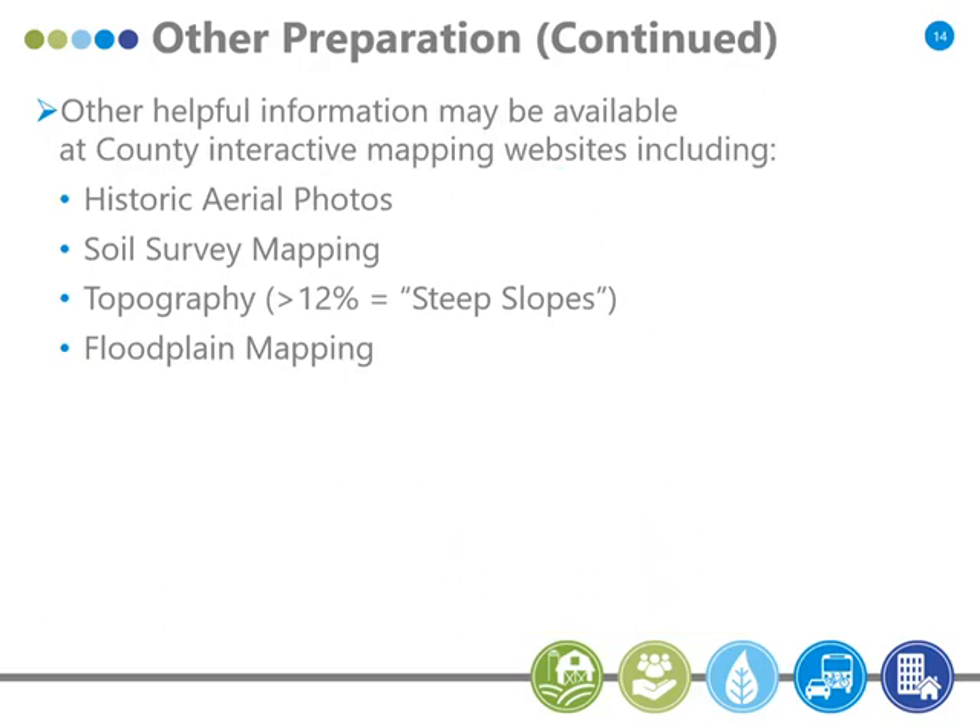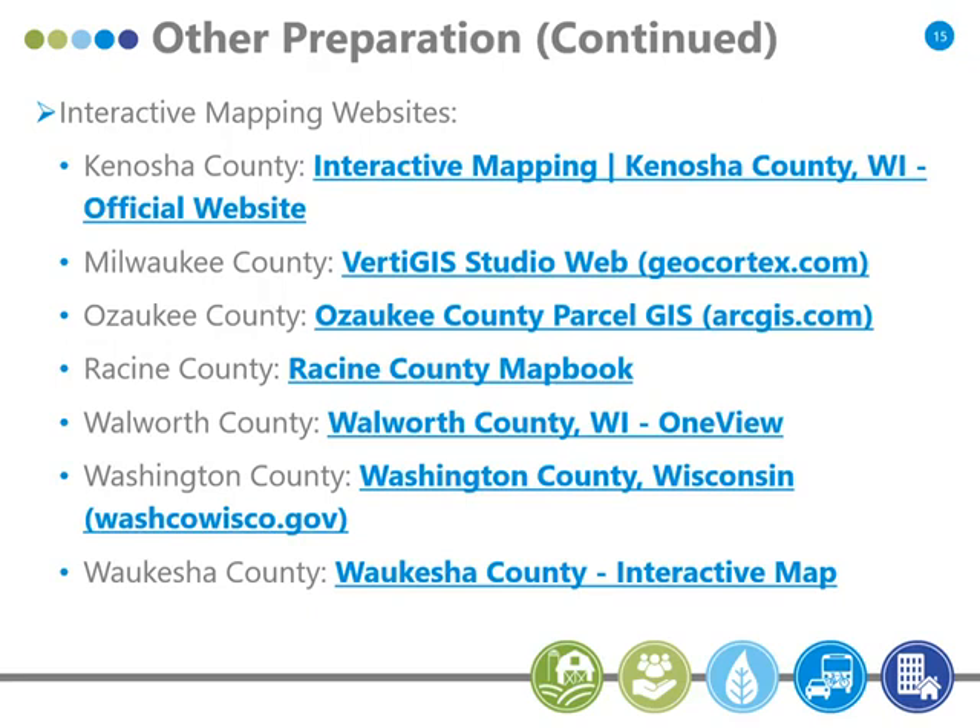We also go to the county websites, which have information on floodplain, topography, and all kinds of things — Waukesha County's site is very good and we go there quite a bit. One caution: in some cases those websites don't always have current information, especially related to environmental corridors. A couple of counties had 2010 data instead of 2015. When it comes to environmental corridor mapping, I would say come to our site and look at that mapping.